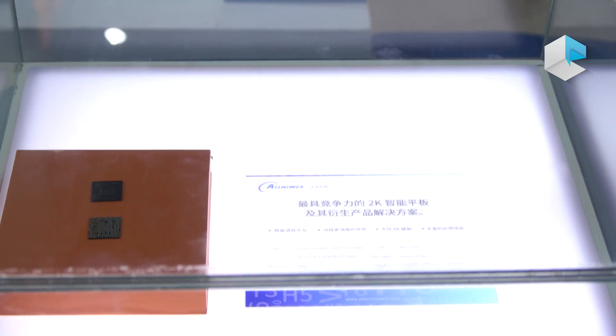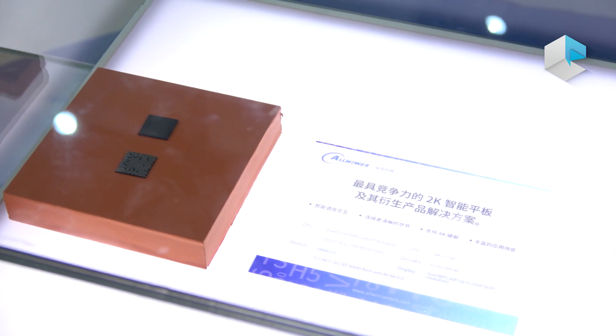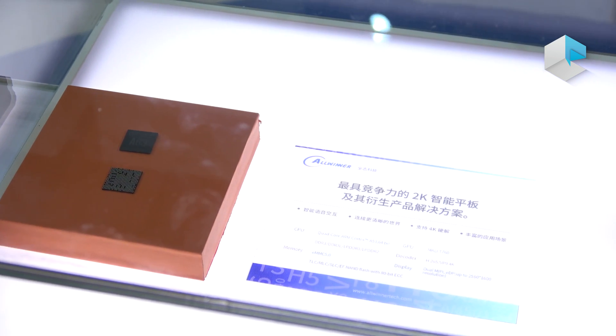Here is a new processor, A63. It's a new processor for tablets. It can support 2K screens.